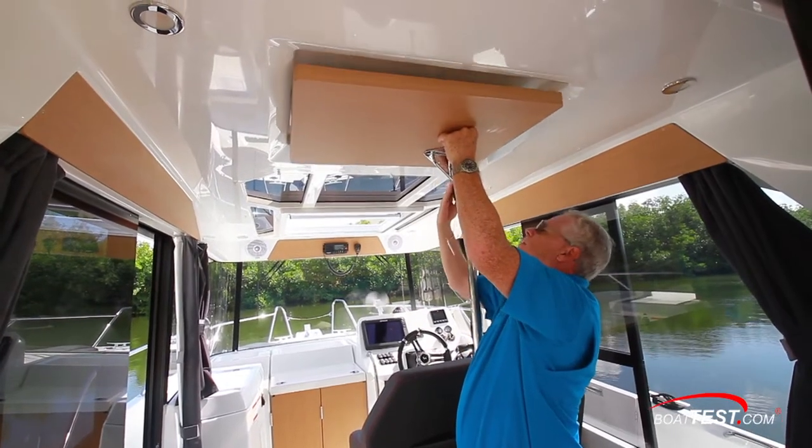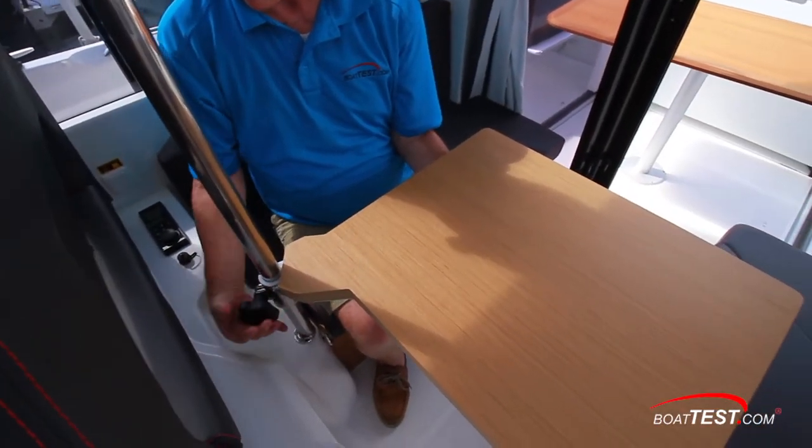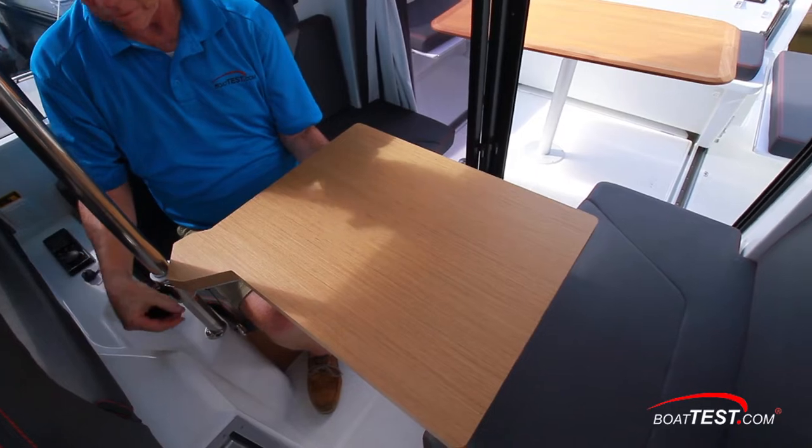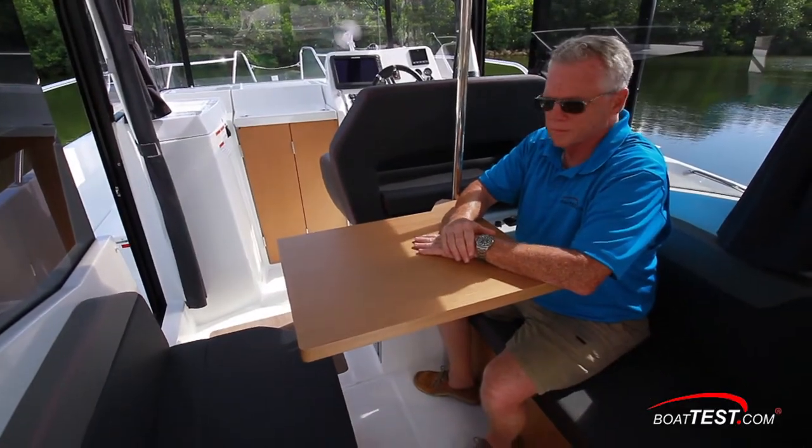Beneteau manages to pack quite a lot into the Barracuda 27, including this clever salon table. With the removal of a holding pin and loosening of a plastic knob, it easily lowers. Voila — the salon now has a dinette.